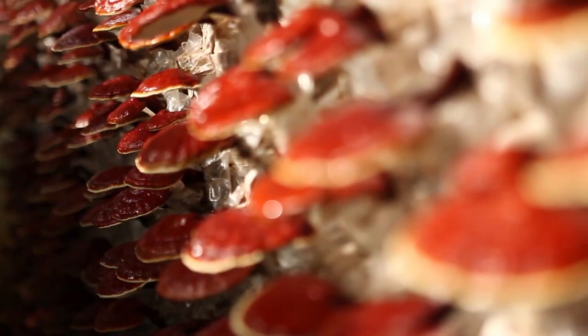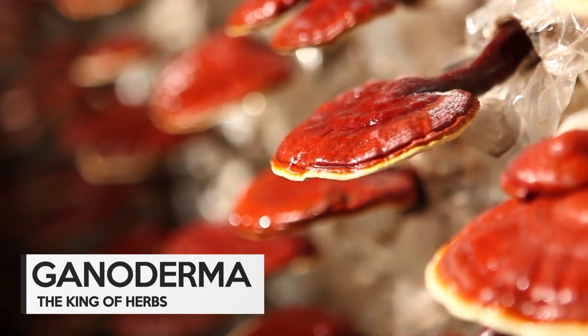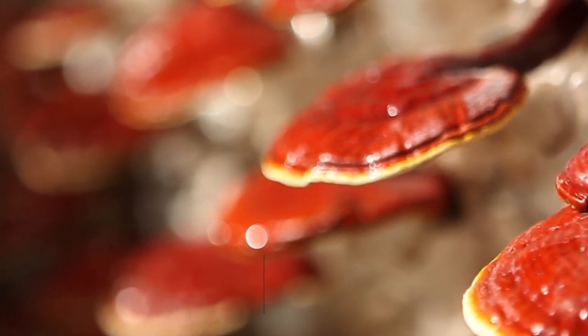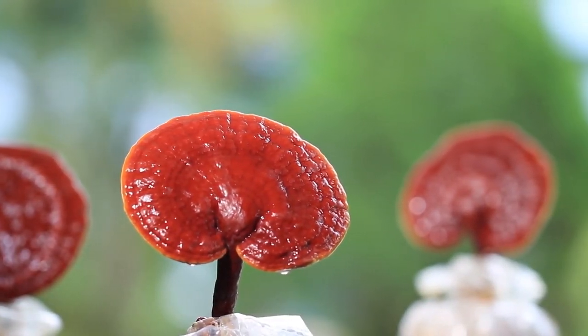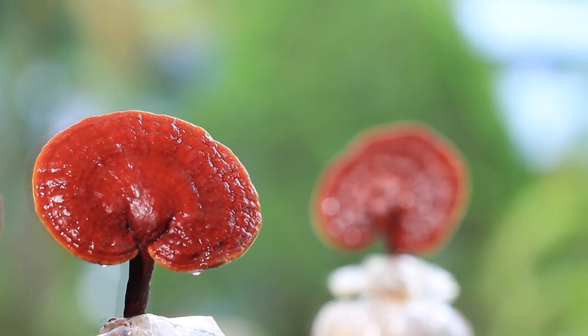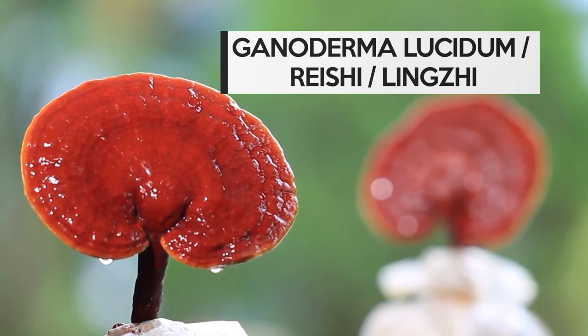DXN is committed to help you live a healthy life, by providing ganoderma-based products that will provide nourishment due to its many health properties. The species of ganoderma used in DXN is Ganoderma lucidum, which is also known as Reishi or Lingzhi.